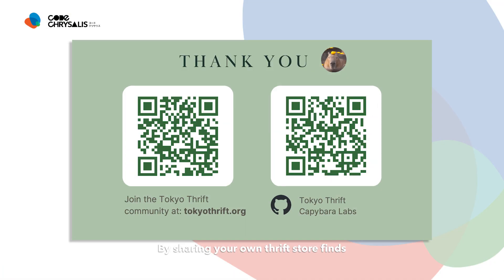By sharing your own thrift store finds, you're not only reducing waste and saving money, but also helping others to do the same. We're excited to introduce you to our thrifting community — please join Tokyo Thrift today.